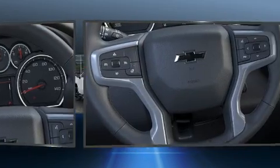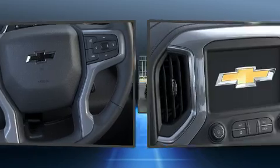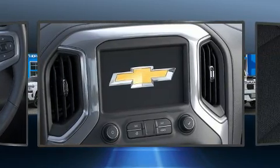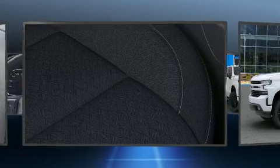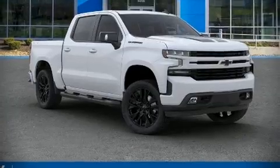Chevrolet ensures the safety and security of its passengers with equipment such as front and side impact airbags, traction control, a panic alarm, and four-wheel disc brakes with ABS. With electronic stability control supplementing mechanical systems, you'll maintain precise command of the roadway.